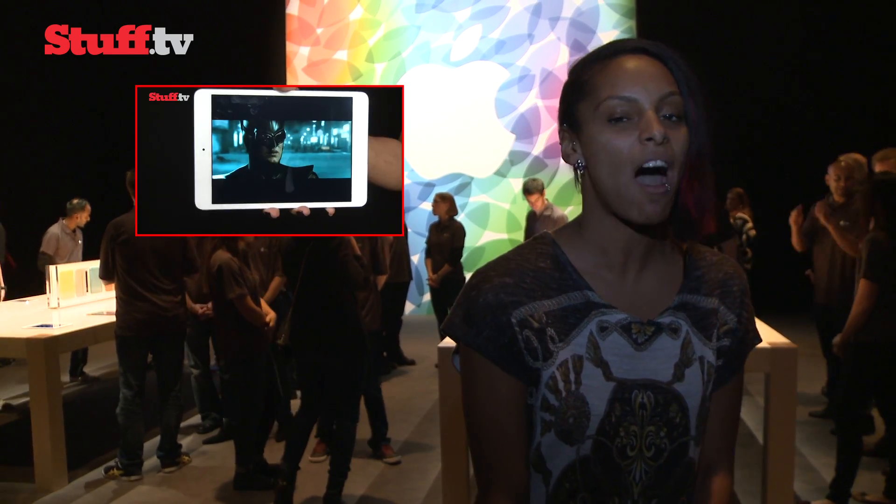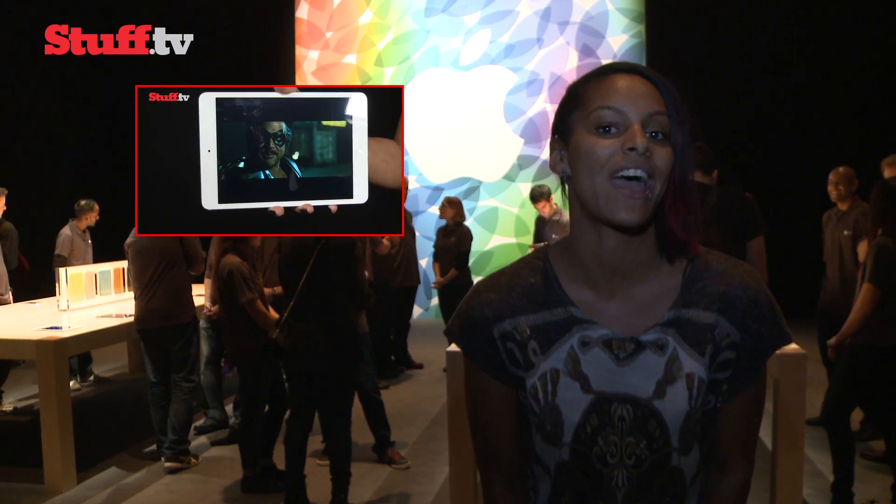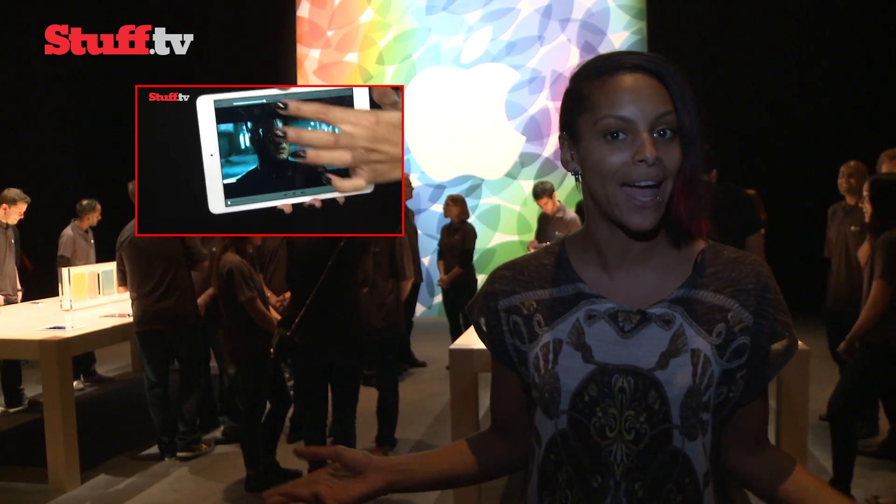If you haven't already seen our iPad Mini 2 hands-on video review, make sure you check that out. And as ever, don't forget to click subscribe.